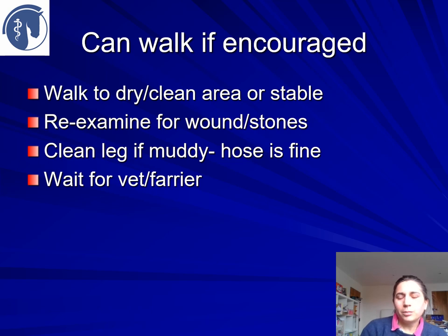The same precautions and discussions need to be had with your farrier as with your vet if you are aware of people with clinical signs or symptoms, or in contact with those with them on the yard.